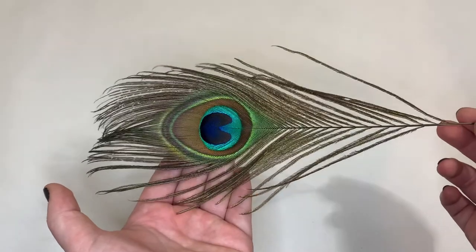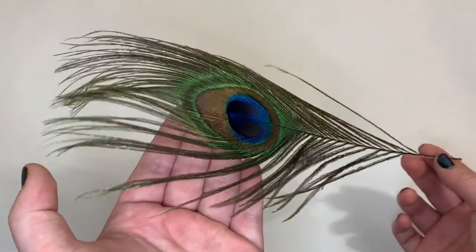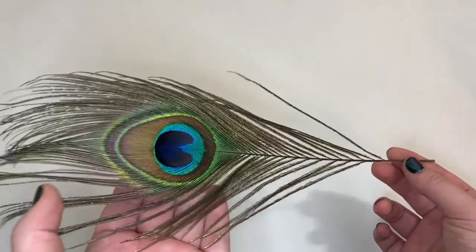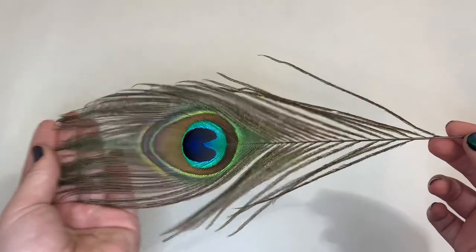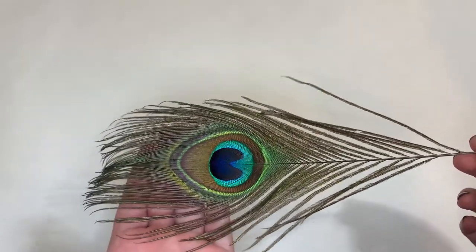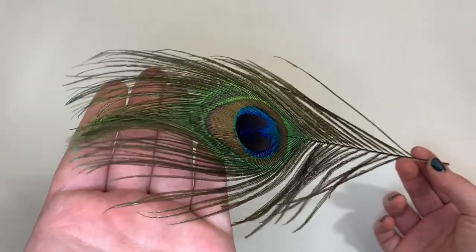The first example we're going to talk about today is peacock feathers. You can see here on this eye of the peacock feather how it really shifts between this dark purpley blue and this really pretty bright greeny blue. You can also see on the ends of this feather where it almost looks brown when it's out of the light, but when it does really catch the light it almost glows green.